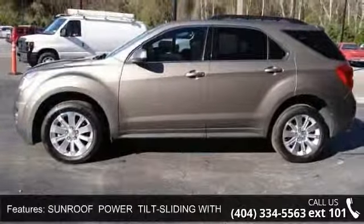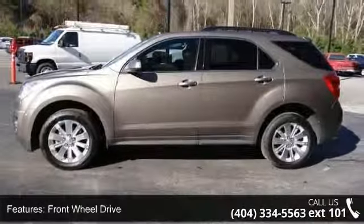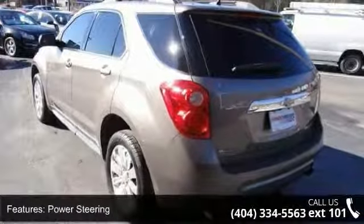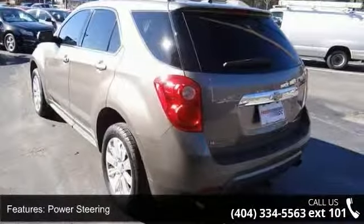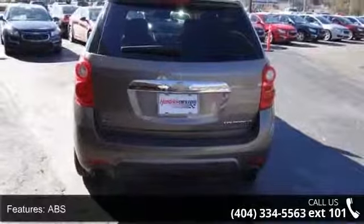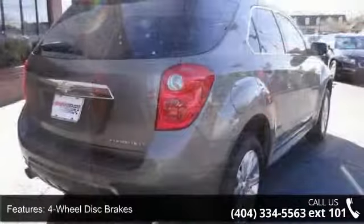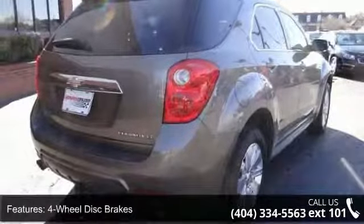Enjoy these notable features: LT Preferred Equipment Group includes standard equipment, sunroof power tilt-sliding with express open and wind deflector, front wheel drive, power steering, ABS, 4-wheel disc brakes, aluminum wheels, automatic headlights, fog lamps, and privacy glass.